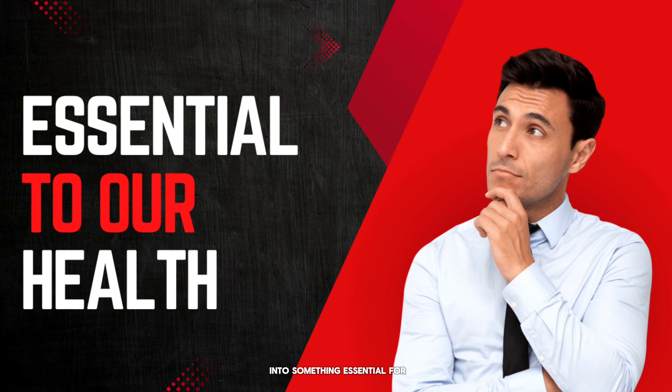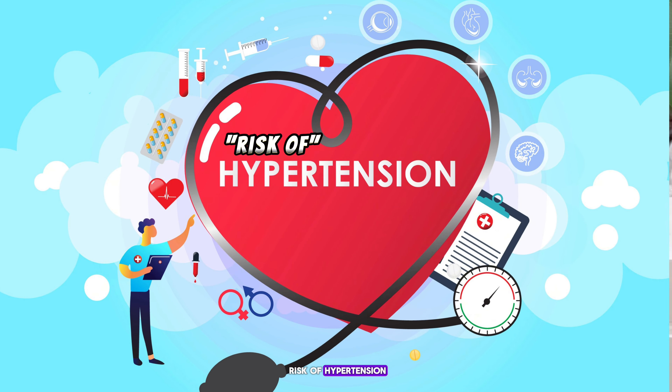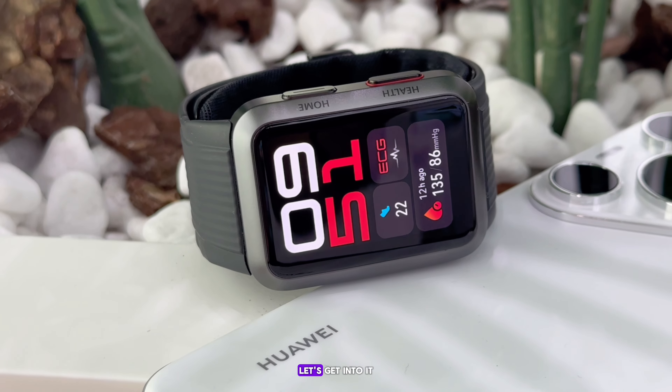Hey everyone, Joffrey here! Today we are diving into something essential for our health: blood pressure and the risk of hypertension. We will also explore how modern technology, like the Huawei Watch D, can help you stay on top of your health. Let's get into it.